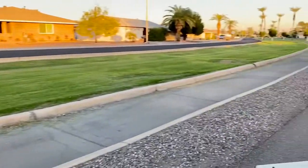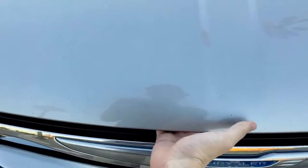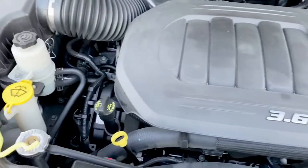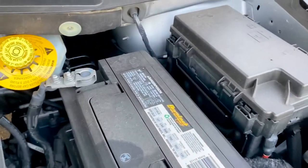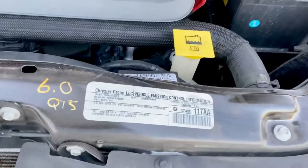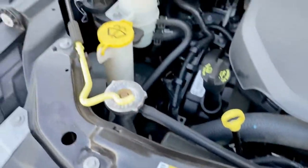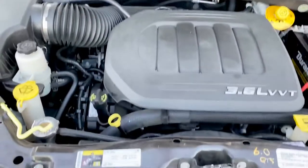Almost 300 horsepower, 3.6 liter Pentastar. You find the opener, you push it to the side. It's got a big old Duralast battery in it. It's filled with R134A, and the air conditioner does work well in this minivan. Overall, pretty clean under here.